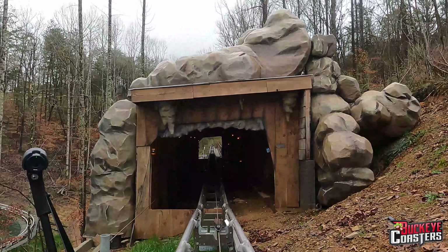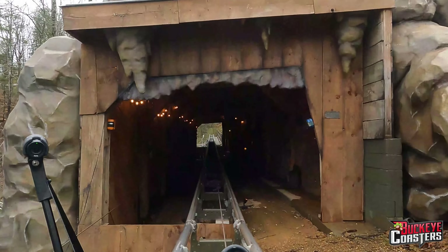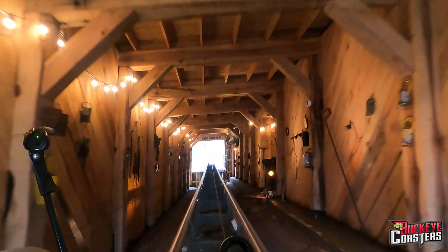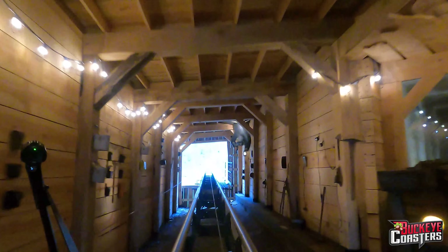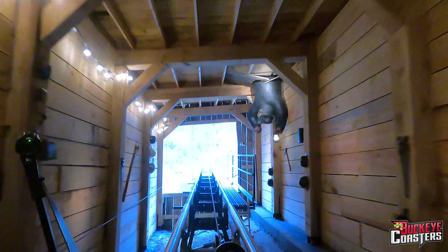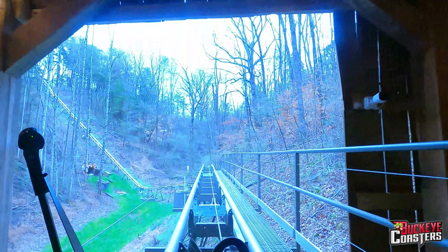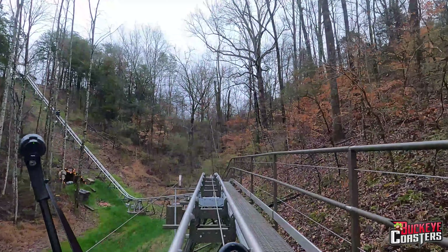Here we go. Looks like we're going through a mine cavern here. Really neat. Oh, there's Sean. What up?